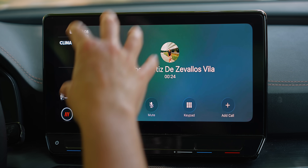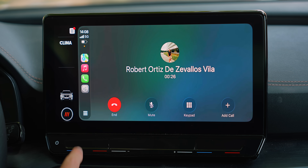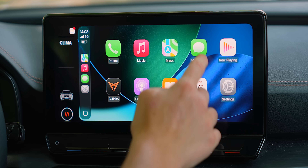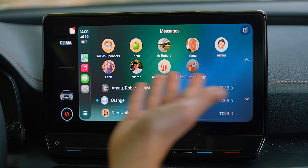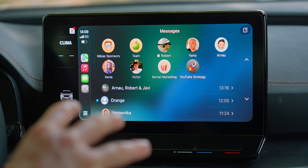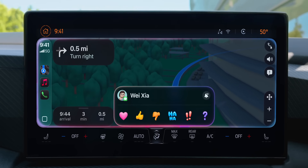We also have new features inside of Messages. We now have pinned conversations inside of iMessage — we've had this on iPhone, but it was never previously available on CarPlay, and now it is. iMessage also now supports Tapback, so if you want to reply quickly with a laugh or a thumbs up, it is now simply a double tap away.